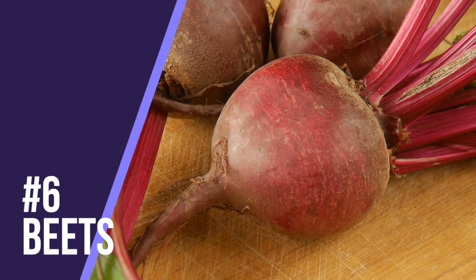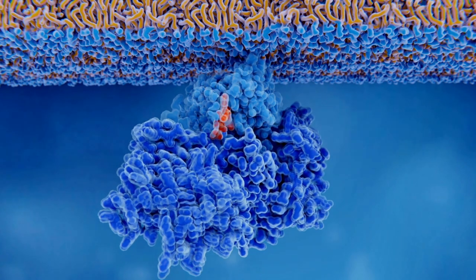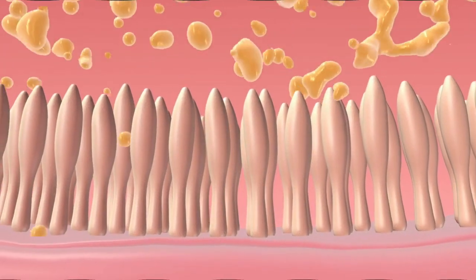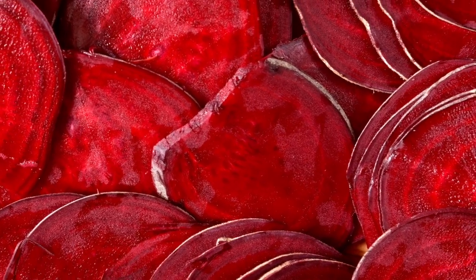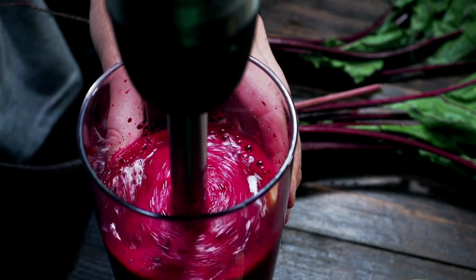Number six is beets. Beets are known around the world to help liver function because they increase the production of enzymes in the phase two detox pathway of the liver, which helps eliminate toxins — essentially like taking the garbage out of the body. Research also shows that beets help prevent toxic overload by facilitating liver function. Try adding them to salads or roasting them. I also love drinking beet juice as a regular part of my health routine.